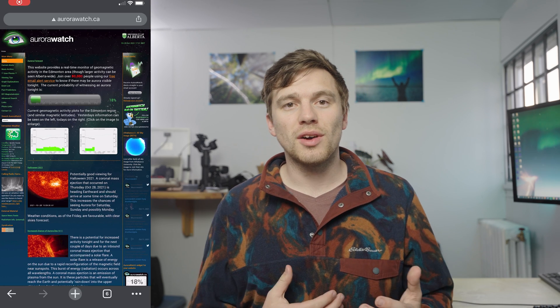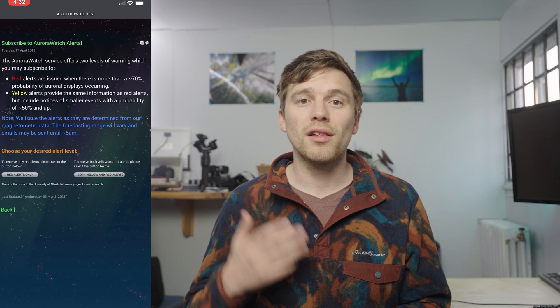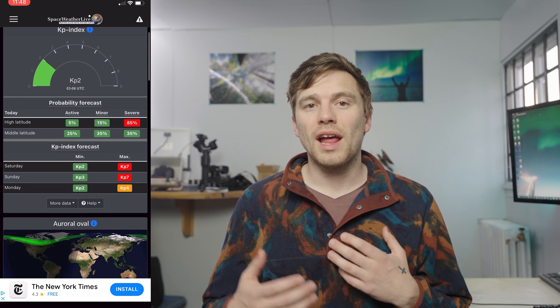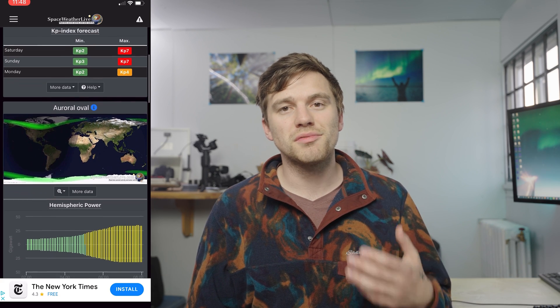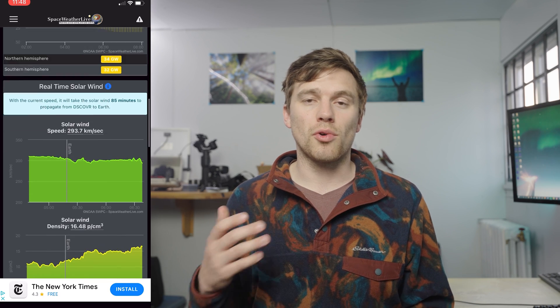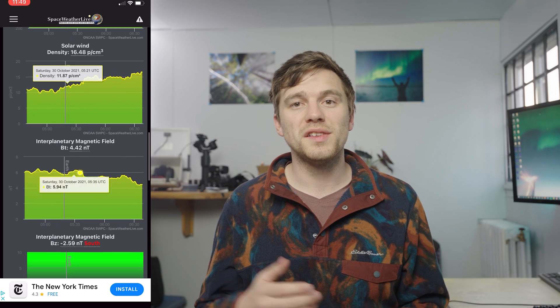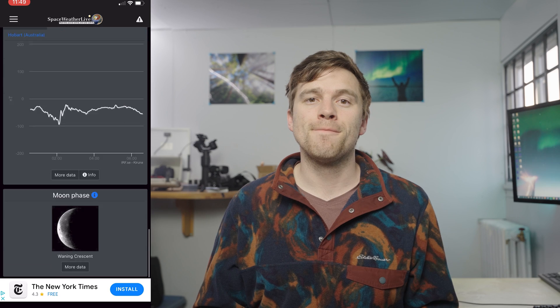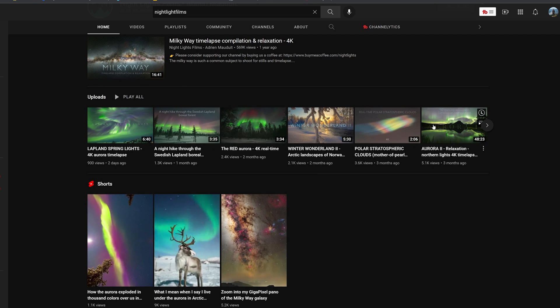This is why I also have the aurorawatch.ca email notifications on. These will send you a yellow alert in advance and a red alert when it's go time. The most accurate app that I use most often though is called Space Weather Live. It'll also send you notifications when there's a higher chance of auroral activity, as well as a lot of other really important information including solar wind data, Bz values, and magnetometers. There's a lot to learn about interpreting the data, so I would recommend checking out Nightlight's Films, as he often does aurora courses to get a deep understanding of the data — so check out his amazing work because it's spectacular.